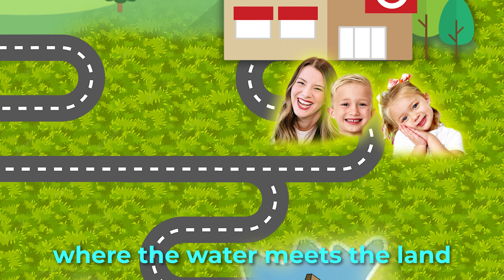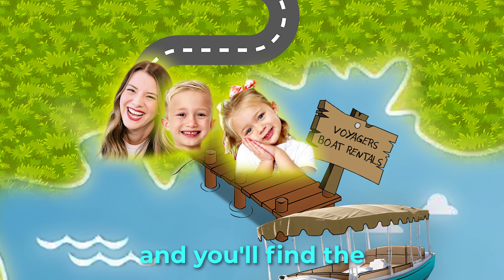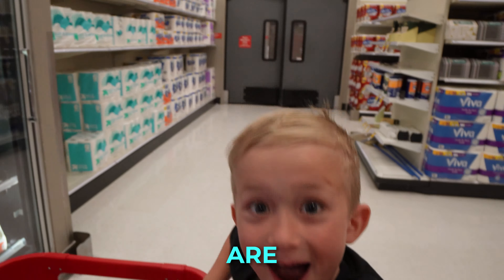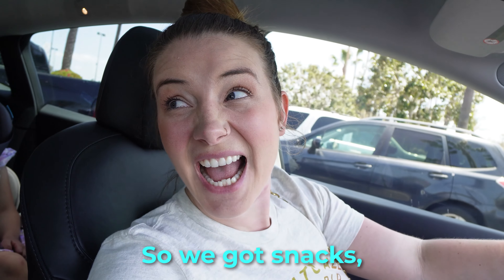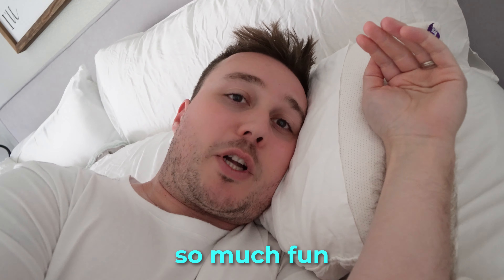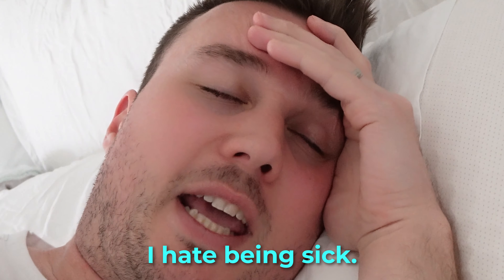Head to the place where the water meets the land, where boat docks and seagulls stand. Look for a sign that says Voyagers Boat Rentals and you'll find the ride that awaits you there. What does that mean? We are going on a boat! So we got snacks, we got drinks, we got candy. Let's do it! I'm so jealous of them. They're gonna have so much fun doing this and I'm stuck here in bed just feeling sick. This is terrible. I hate being sick.